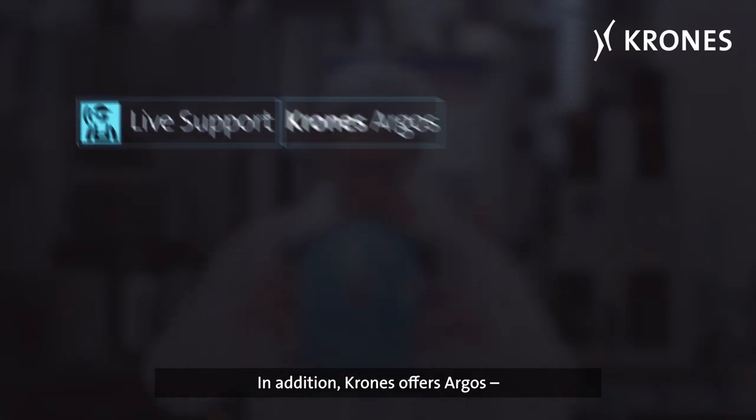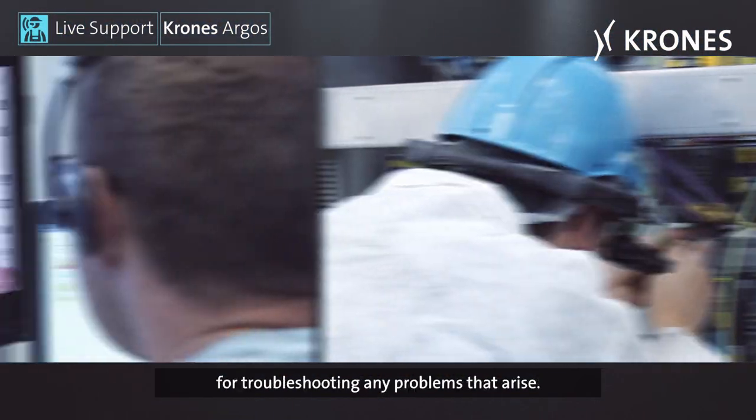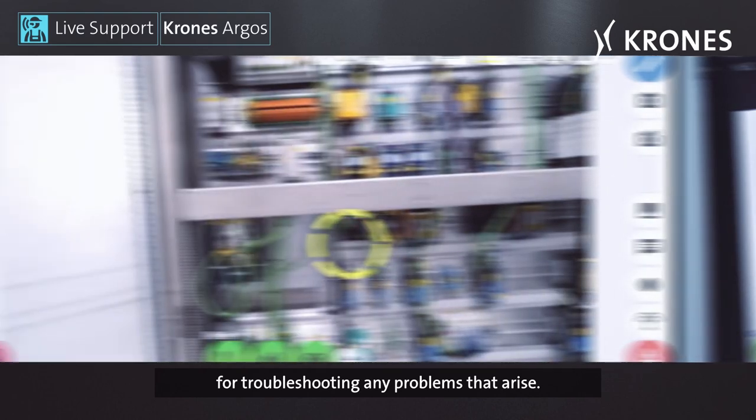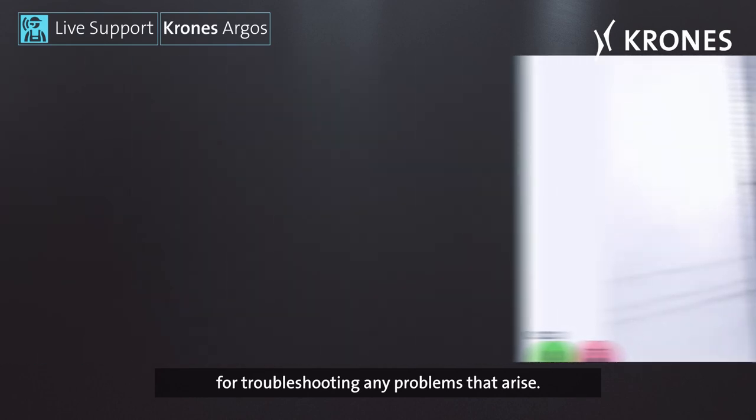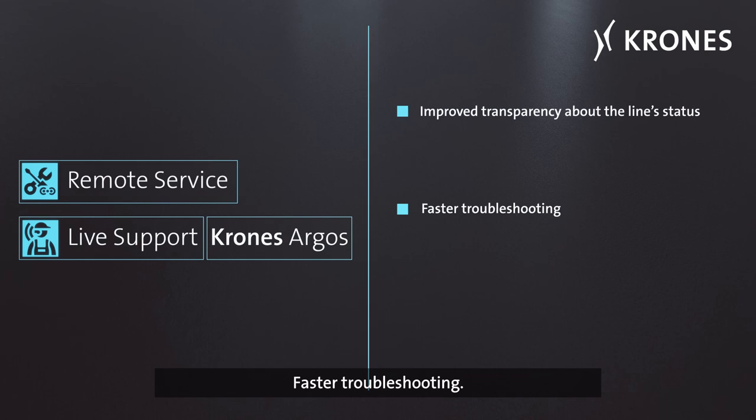In addition, Krones offers Argos — live support using augmented reality — for troubleshooting any problems that arise. Argos offers improved transparency about the line's status, faster troubleshooting, and an efficient return to production.